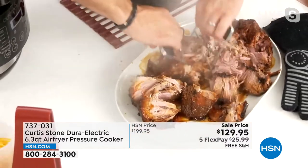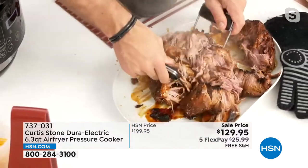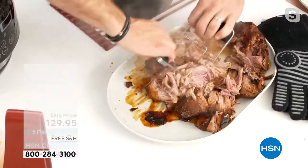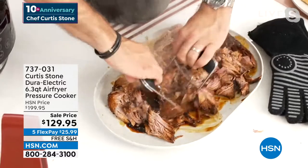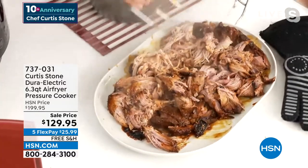What's so impressive is you get it done in like an hour — that would normally take about three to four, maybe even five hours depending on what you were cooking it in. But look how moist and delicious that pork is.